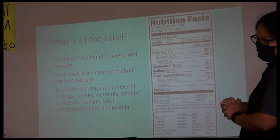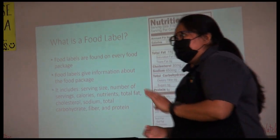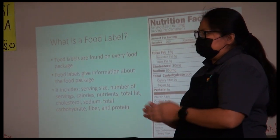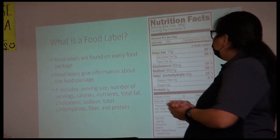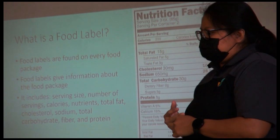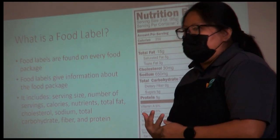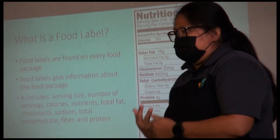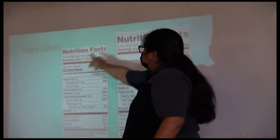Food labels pretty much tell us the ingredients, how many calories, how much salt, how much sugar, and the nutrients. Those are some of the things that food labels tell us — including serving size, number of servings, calories, fats, and sodium.